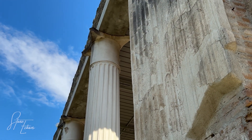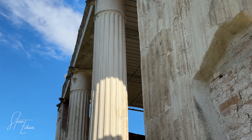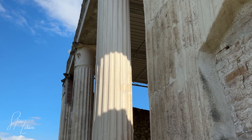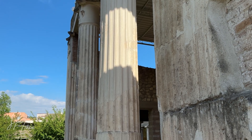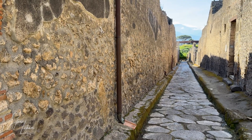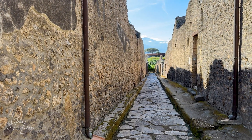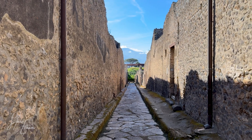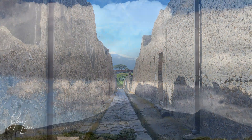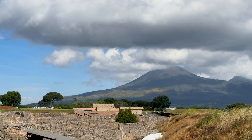Vitruvius knew they had found something special, but he didn't know why. We now know that this volcanic ash is incredibly rich in silica and alumina. When mixed with lime and water, it triggers a powerful chemical reaction. It grows a unique, interlocking, crystalline structure that is far stronger, more stable, and more chemically resistant than modern concrete. This was their revolutionary binder, but it was only half the secret.